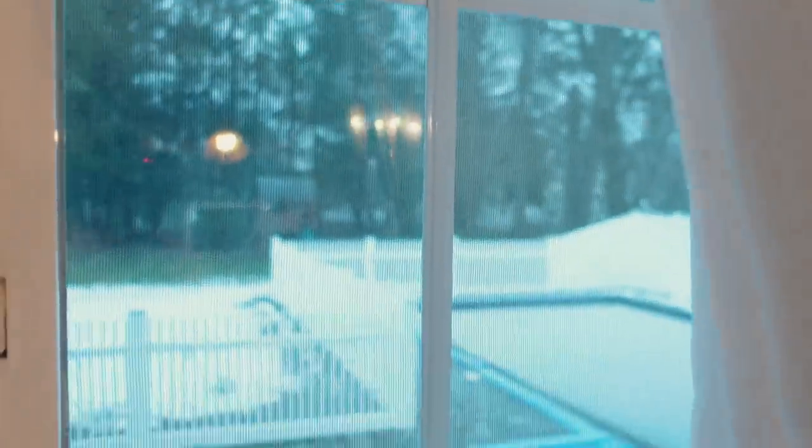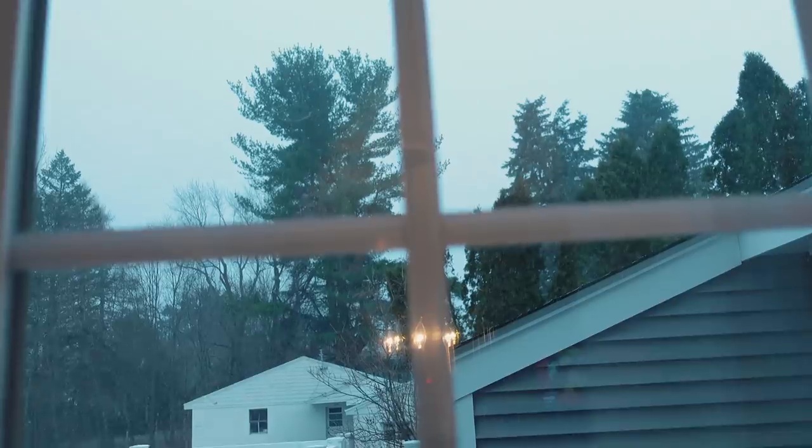Good morning vlogmas fam! I am absolutely beaming because it's like the prettiest snowfall outside right now. It just started and we're going to get a little bit of snow today, but it looks very pretty — just some really pretty little flurries. As you can see, I am ready to work out in my Fabletics sports bra, so let's go do some cycling and get sweaty.